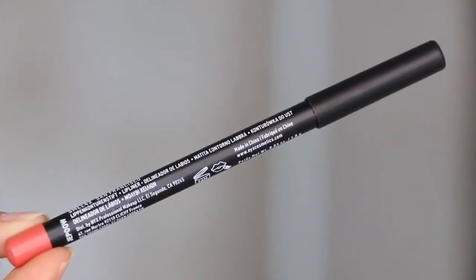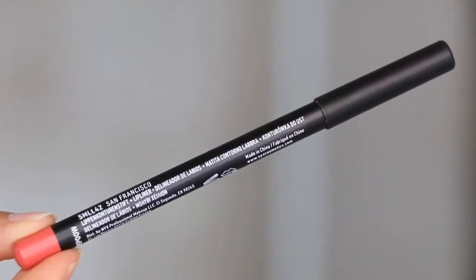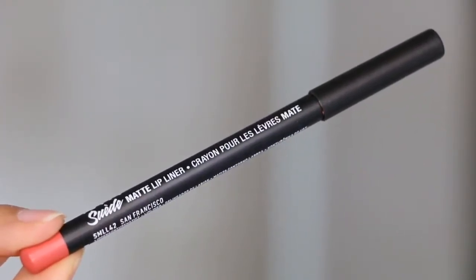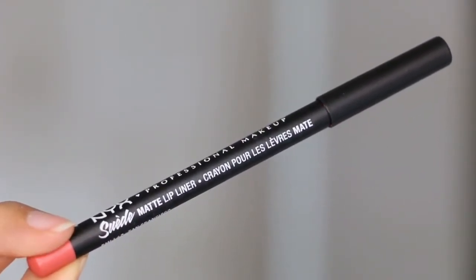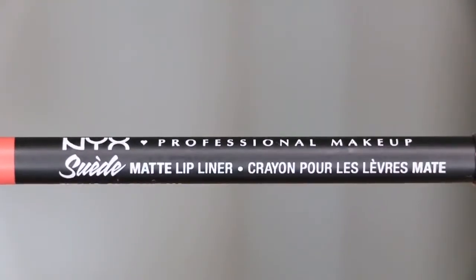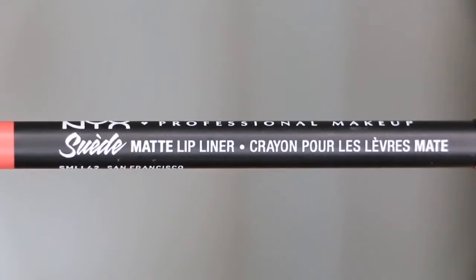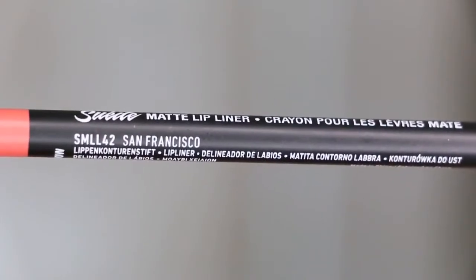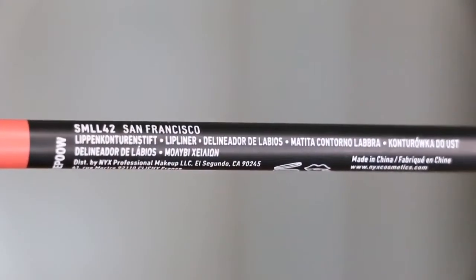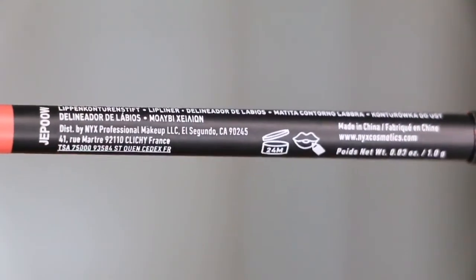Hey guys, welcome back to my channel. In today's lip swatch and review video, I am featuring the NYX Professional Makeup Suede Matte Lip Liner in the shade San Francisco. It has been one of my favorites lately. I do use this alone — it can act as a lipstick on its own — and this retails for $4.